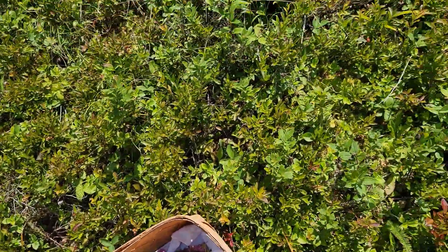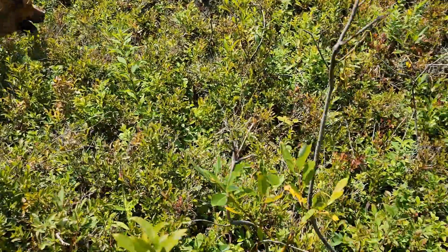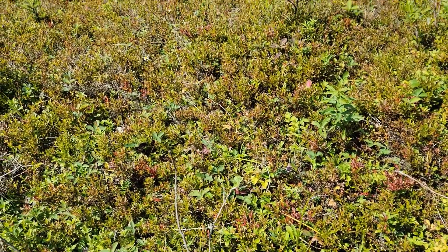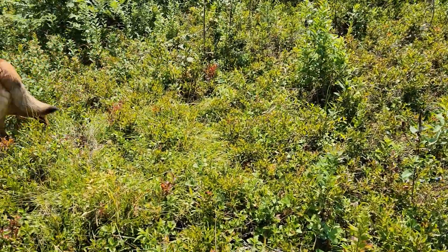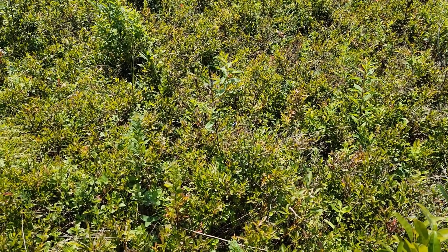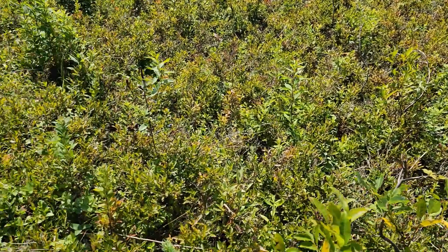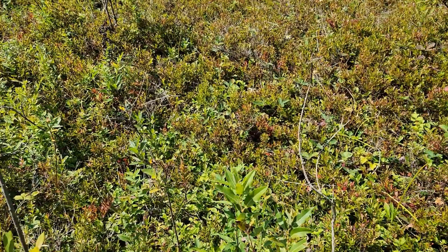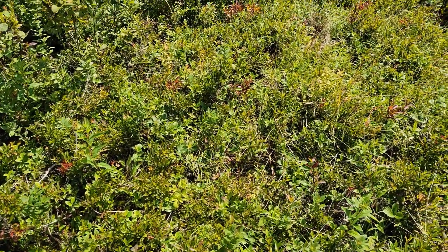I'm picking blueberries — there are some over there — and it looks like I might have been a little late. I think a lot of them have been eaten, which is fine. We know where they're at. I'll probably pull up the extension office and see how to keep these growing and spreading maybe. The ground feels like carpet, there's so much moss and everything.